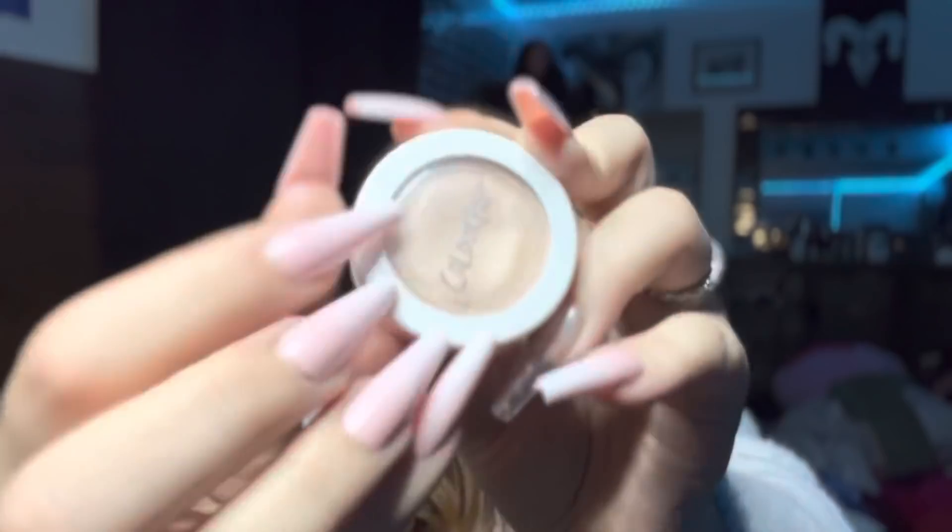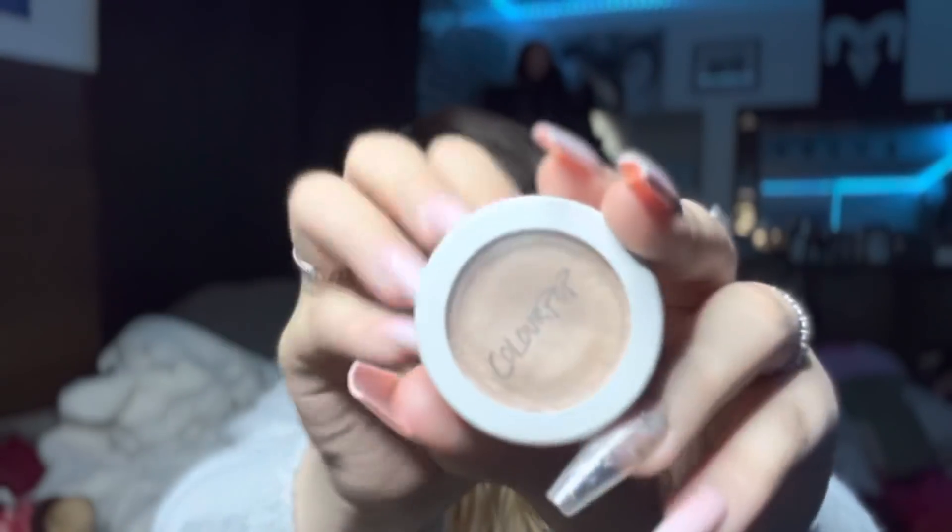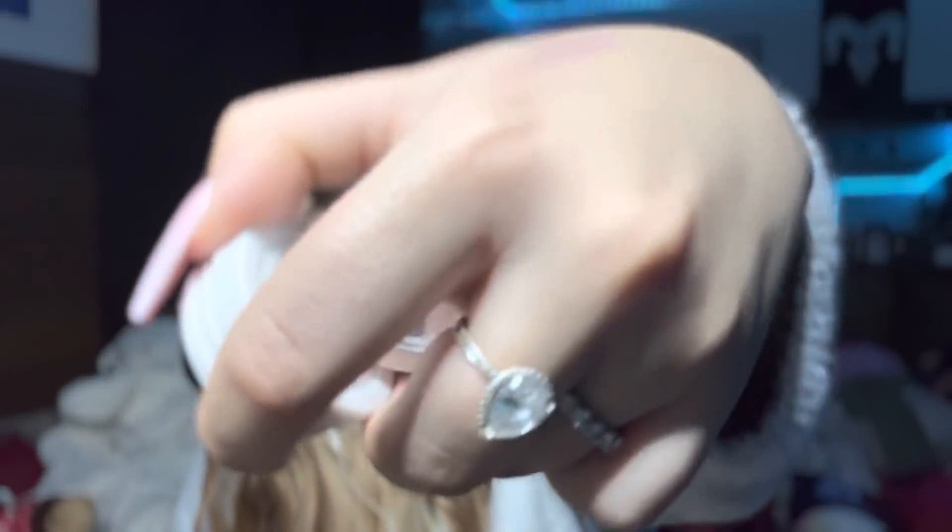On to the next — we have another highlighter. Can you tell I'm obsessed with highlighters? This one's Color Pop; I got it when I went to the States. It's called Lunch Money Super Shock Cheek. I don't know why the word 'paralyzed' is on it. But it's like kind of jelly — if I touch it, it's kind of squishy for some reason. I like it. I'll put it on this finger — can you see it? Not really, kinda. I didn't put too much on.